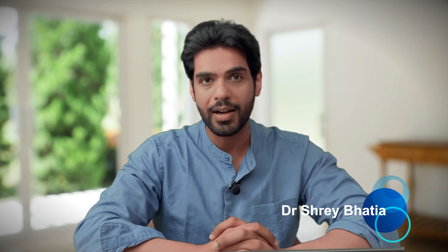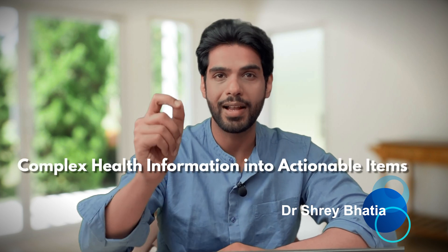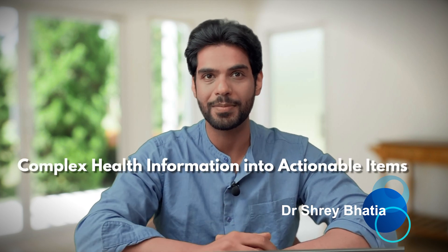Hi, I'm Dr. Shreya Bhatia, and I break down complex health information into actionable items. So in this video, we are going to talk about everything related to achieving radiant skin by improving your gut health.